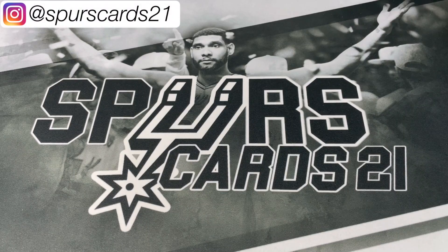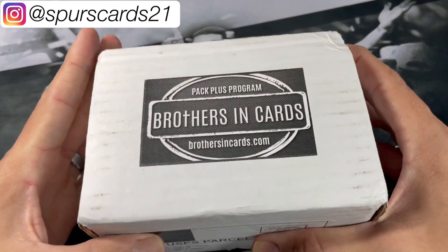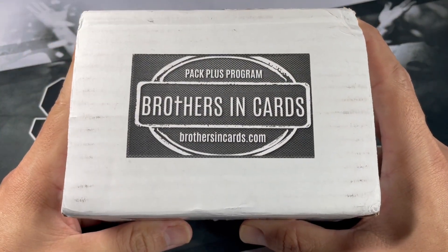What's going on YouTube? This is First Cars 21 and welcome back to a new video. Today we got the Brothers and Cars basketball sub box.